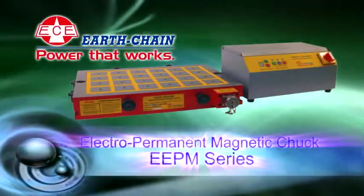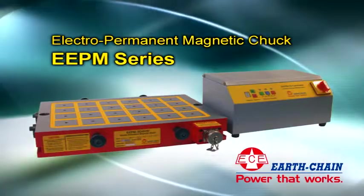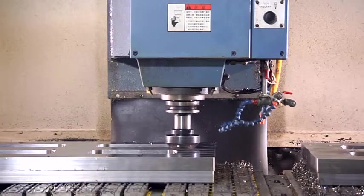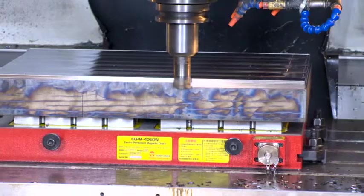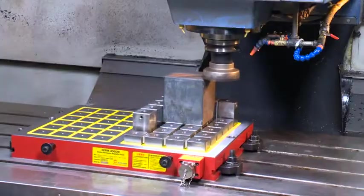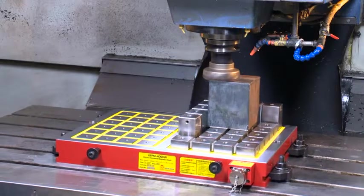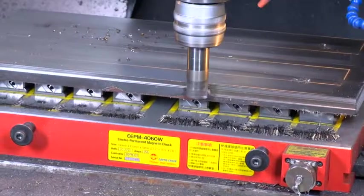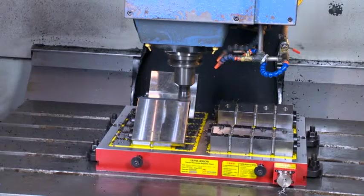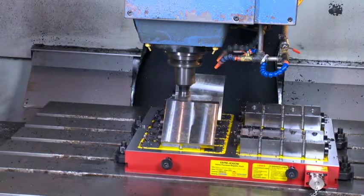Earth Chain's Electro-Permanent Magnetic Chuck EEPM Series is suitable for CNC Vertical and Horizontal Machining Centers and Milling Machines. Magnetization and demagnetization take only three seconds with magnetic force of 1000 kgf per 100 square centimeters, without the need for a power supply, and can perform five-sides machining at a time. With the induction blocks, unobstructed movement of cutters during machining increases efficiency.